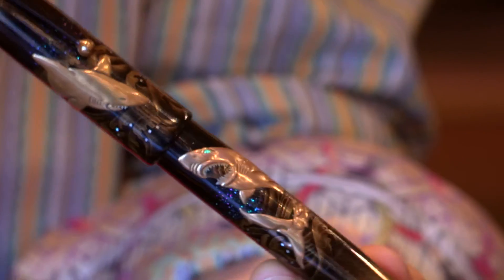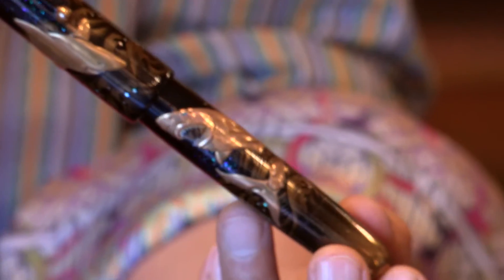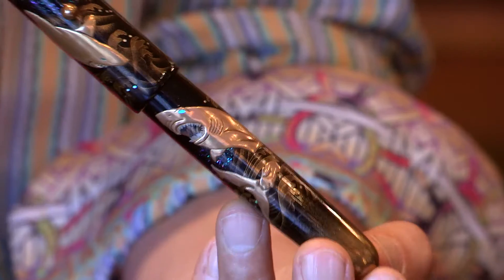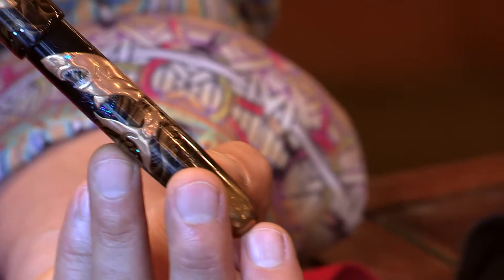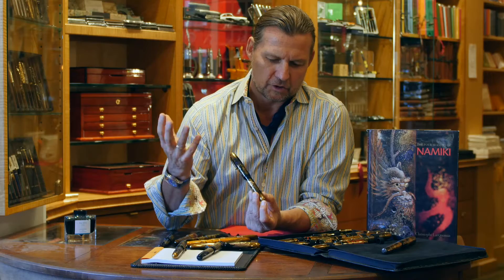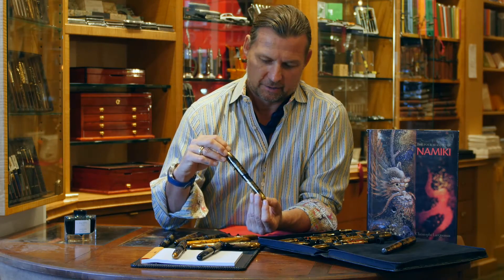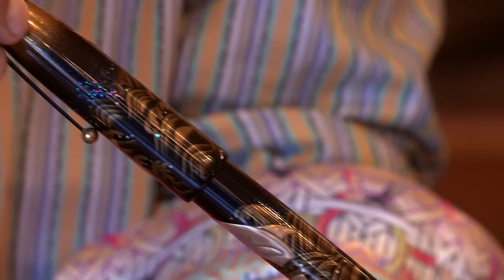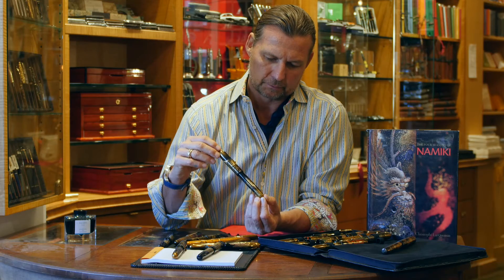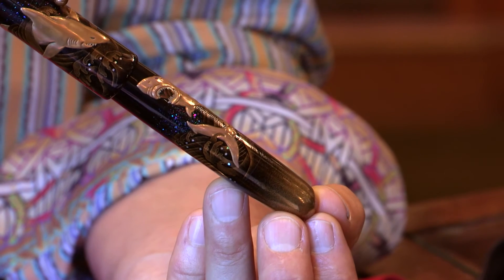You will see in many Namiki pens there is abalone shell, called raden, inlaid into the work. This gives a real depth of color — the idea of stars in the sky. They are sorted by color and you get all the different colors of the rainbow, from greens to purples, as you rotate the pen around. This is a very special treasure.